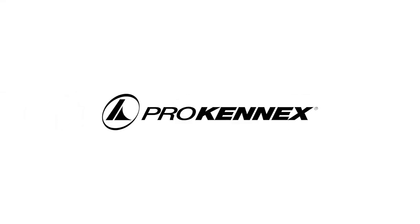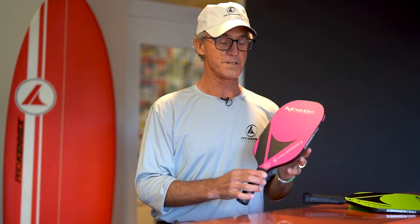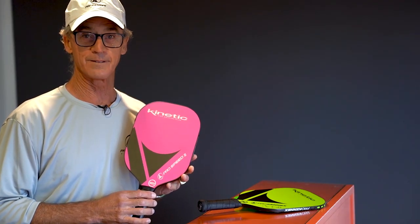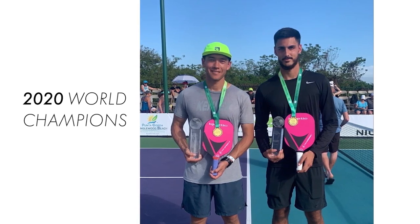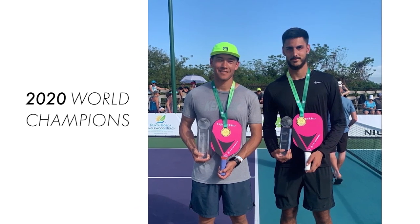Hello, this is Steve Dawson with ProKenex Pickleball, and I'm here today to tell you a little bit about what makes our ProKenex paddles so special. Our first paddle that we introduced to the market was the Kinetic ProSpeed paddle. All of our paddles that we bring into Pickleball are designed to significantly alter the sport of Pickleball, the manufacturing process, and the magnificent performance that only ProKenex paddles can offer you.